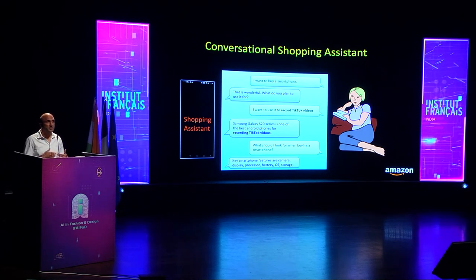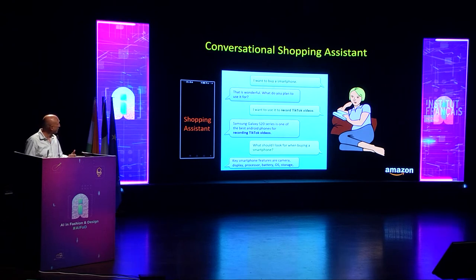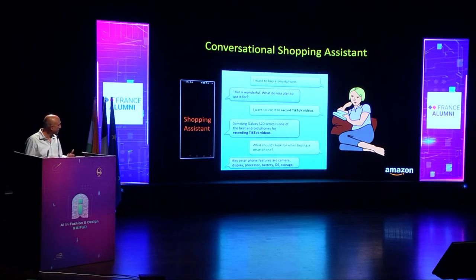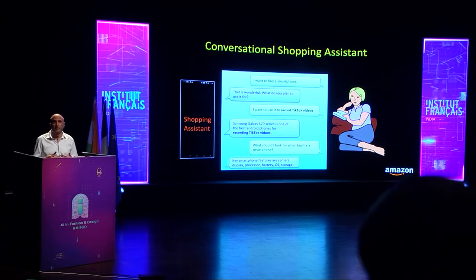For example, if a customer is looking for a smartphone, the assistant will proactively ask what they plan to use it for. If the customer says they want to record TikTok videos, the assistant can come back with a recommendation and follow up asking about a price range. The assistant also responds to upper-funnel questions like 'what are the popular smartphone brands?' and buying guide queries like 'what should I look for when buying a smartphone?' — responding that key features include camera, display, processor, battery, OS storage, and so on.